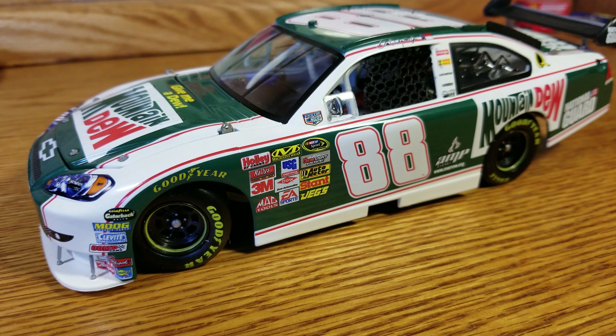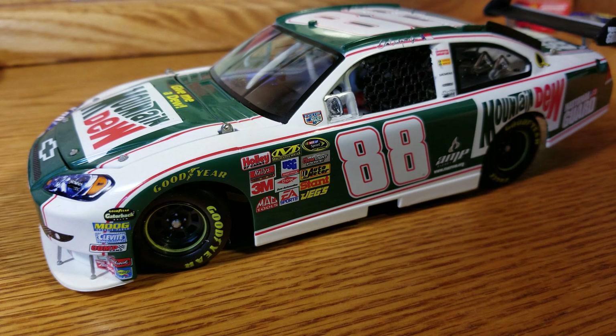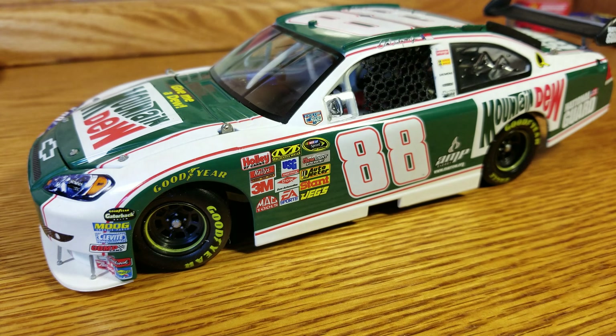Yeah, it works great in my Mountain Dew collection. I love Mountain Dew — I'm a huge fan, not just of Mountain Dew racing but Mountain Dew itself, I drink a ton of it. It's my favorite drink. I'm going to have a whole Mountain Dew shelf or display cabinet that I'm going to try and put together.